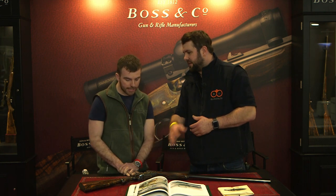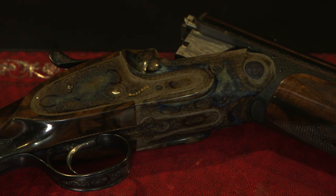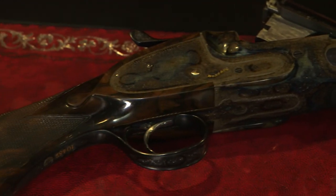So is this proper case hardening? It is, yeah, it's done in Birmingham by a company called Ray Stead Ledger. They do everybody's — they do Purdey's and Holland & Holland's — and it's the more traditional finish basically, it's more simple, but that's how they always used to be 100 plus years ago.